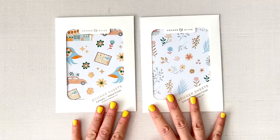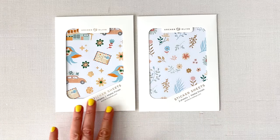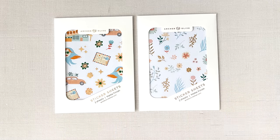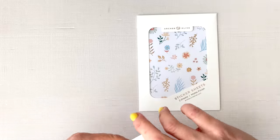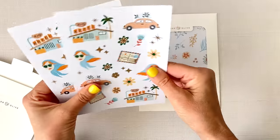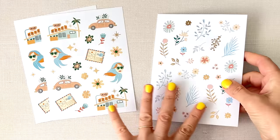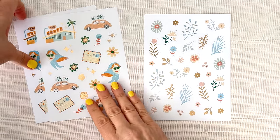I have two sticker packs here to show you first. One is called Retro Road Trip and the other is called Retro Florals. So let's check them out. You're going to get two sheets of the same thing — that's the way the Archer and Olive stickers work. And these are going to coordinate together, that's why I got both of them.